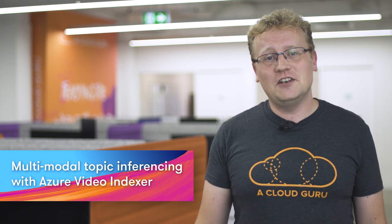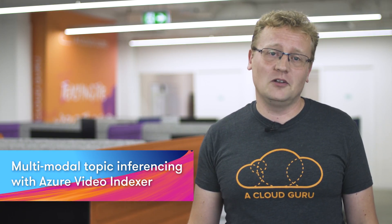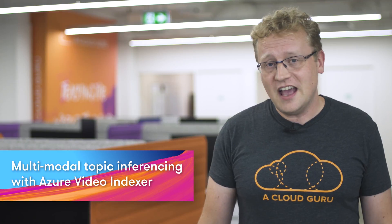Azure Video Indexer is a cloud application built on Azure Media Analytics, Azure Search, and Cognitive Services. It enables you to extract insights from your videos using Video Indexer models.